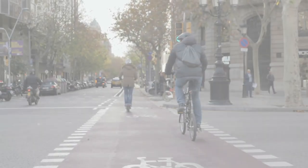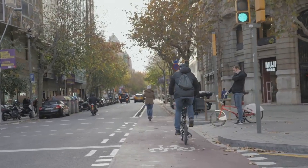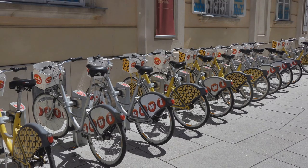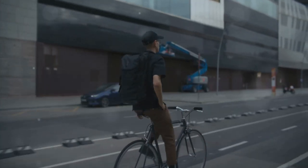Then there's cycling infrastructure. Ever noticed how some European cities are bike-friendly paradises? That's because they've put serious effort into bike lanes, bike-sharing systems and safe parking options. It's healthier, cheaper and sometimes even faster than driving.